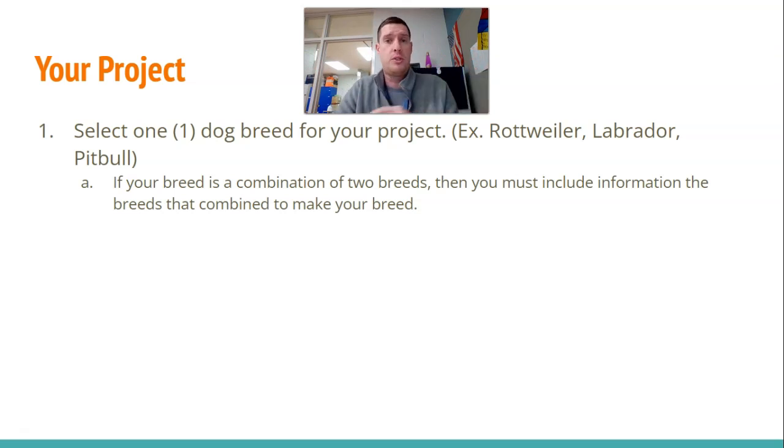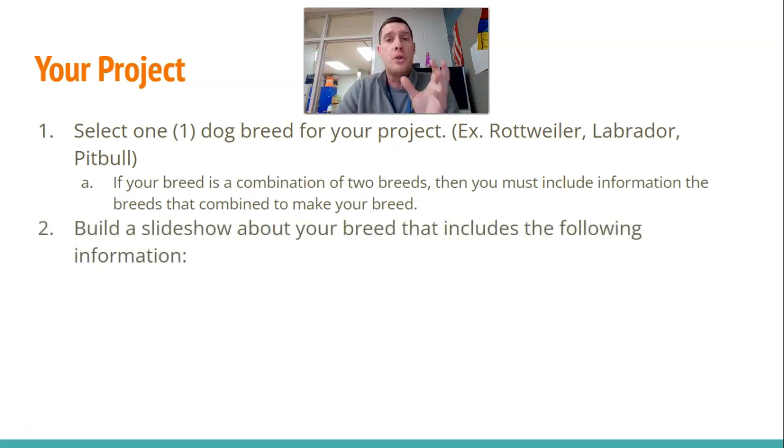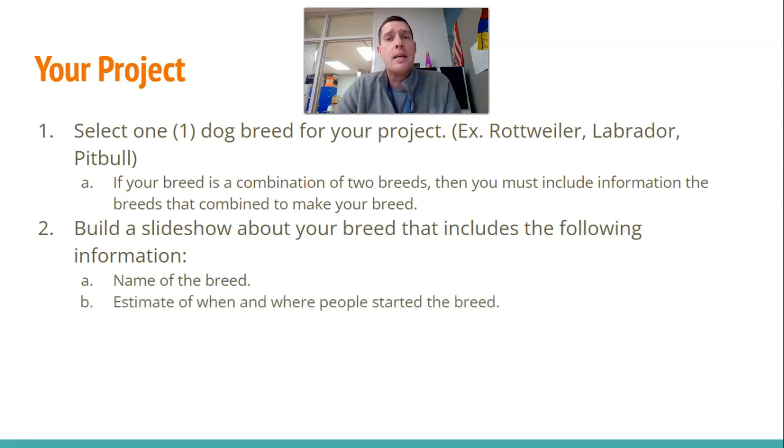Your choice. There are dozens of them out there. So you take your breed that you choose, and you're going to build a slideshow about it that includes the following information. First of all, of course, you've got to give me the name of your breed. Secondly, give me an estimate of when and where, if you can find it, people started this particular breed.